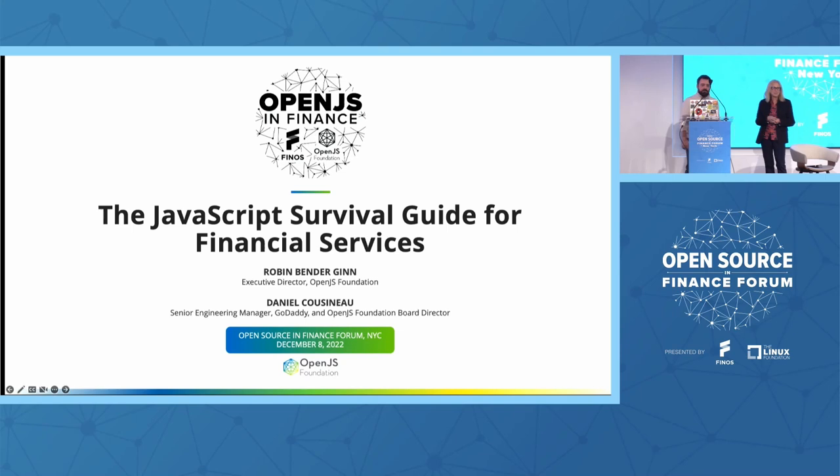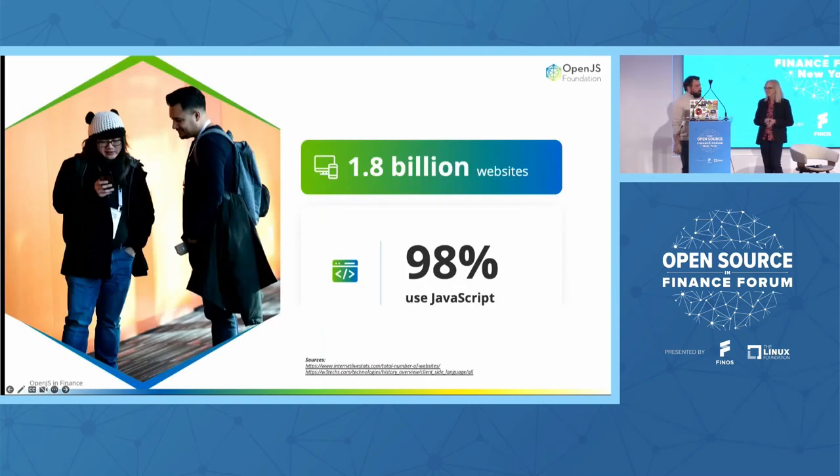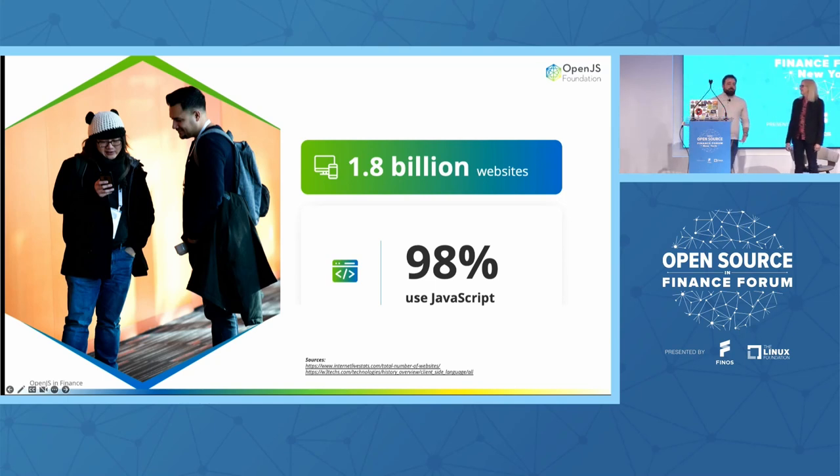Today we're going to talk about the JavaScript survival guide for financial services. As we jump in, I want to set a little bit of context and lay of the land. I don't think anybody here in this room is going to be surprised to learn that there are about 1.8 billion websites out there in the world, and 98% of them use JavaScript.